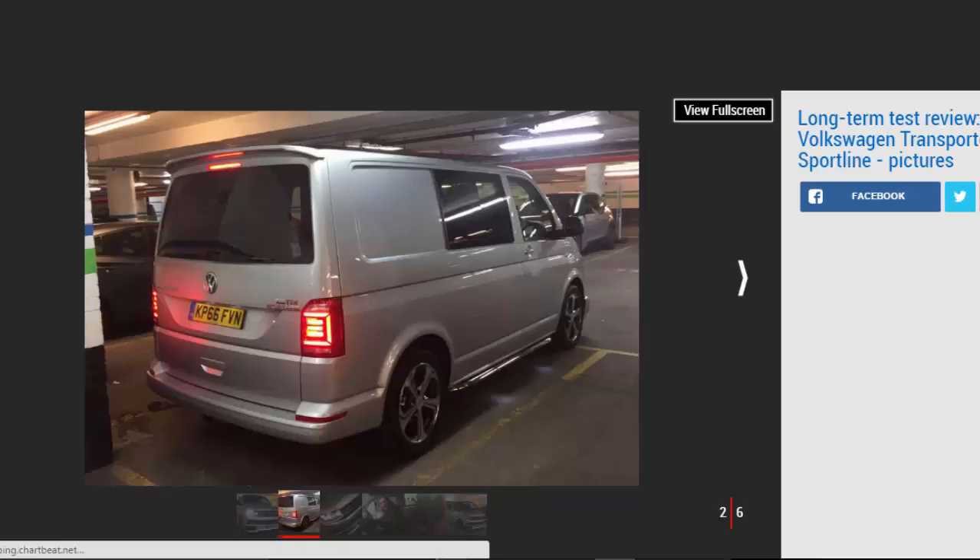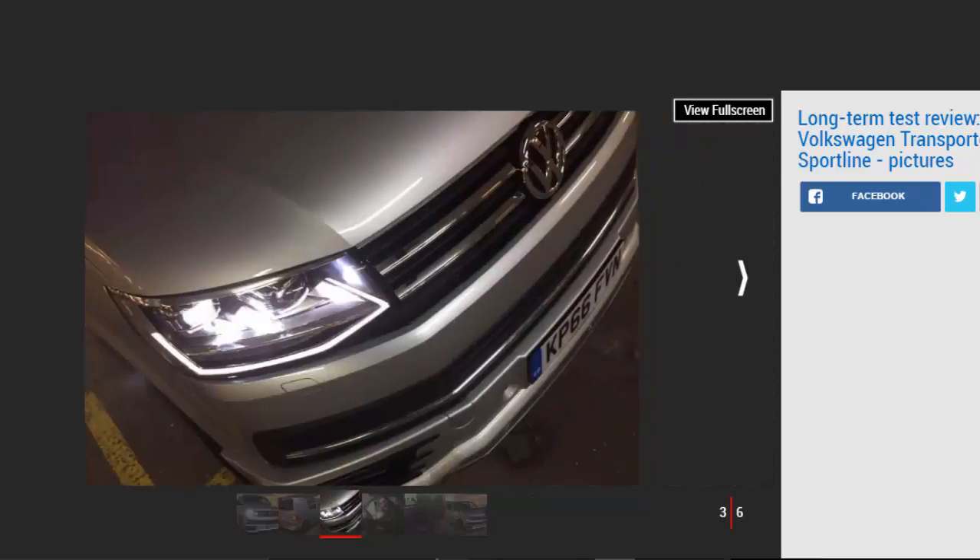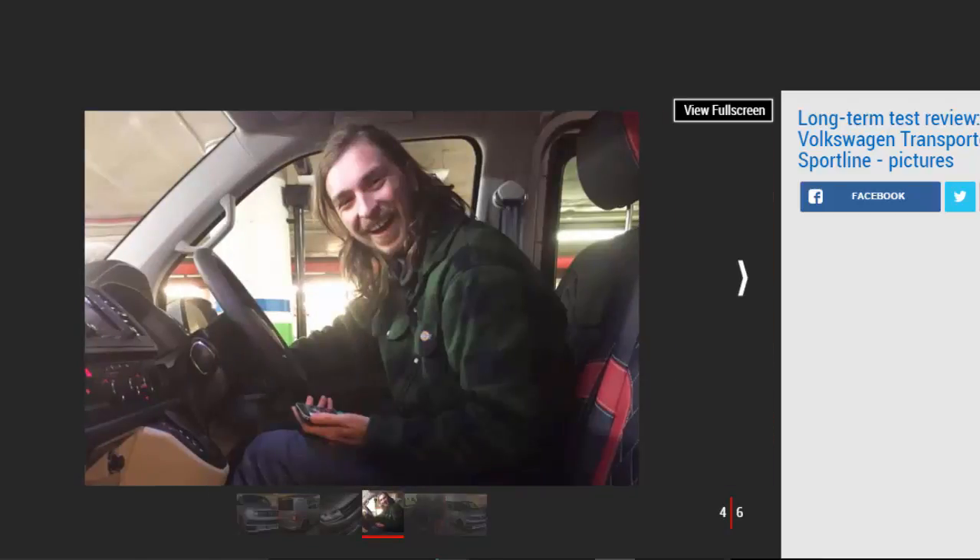The need to carry four people and an absolute mountain of heavy kit precludes most passenger cars from the role of Auto Express film team runabout, but the Transporter is a van that can take it all in its stride — at least, that's the theory. We picked out the five-seat Kombi model in the Transporter's short wheelbase body style.